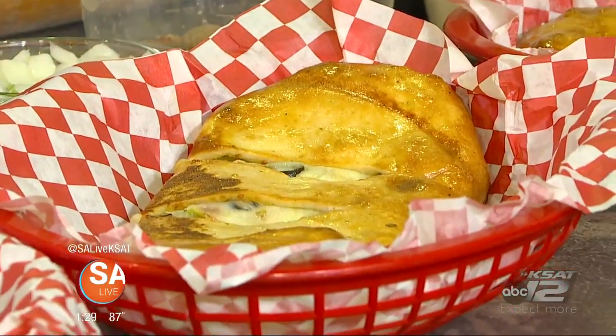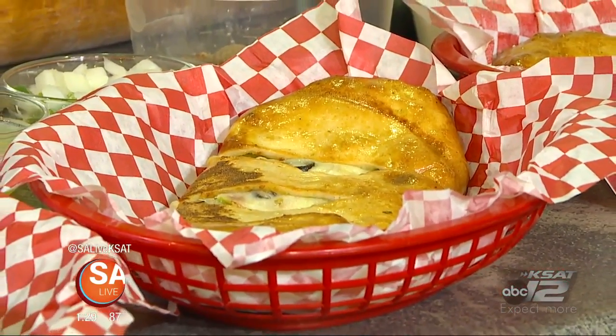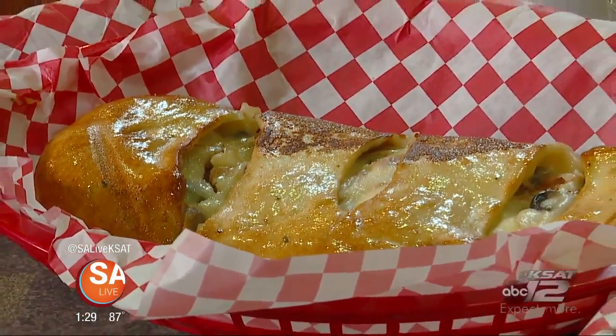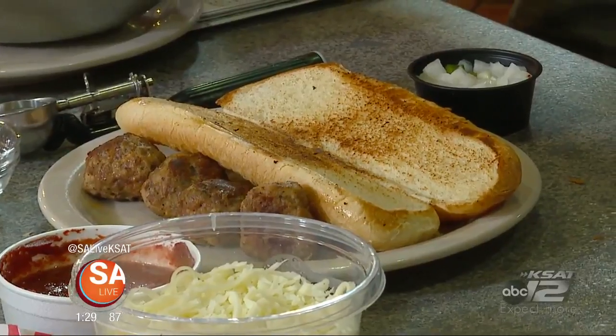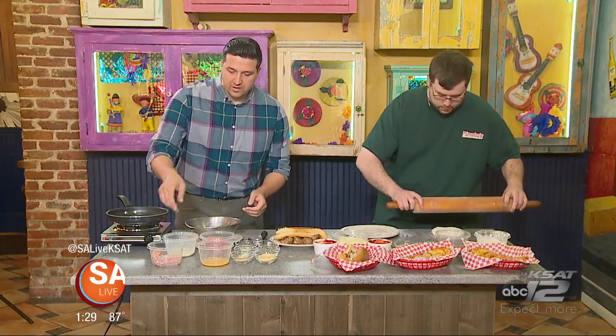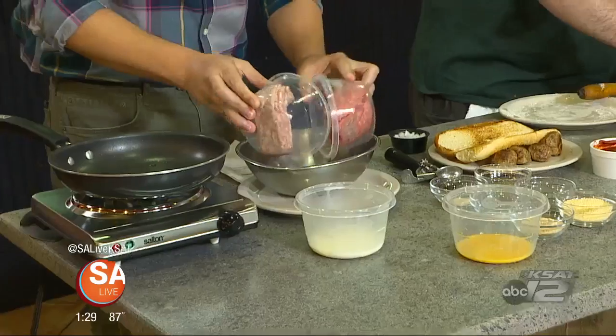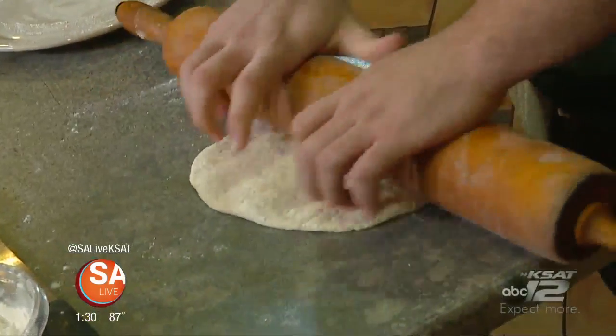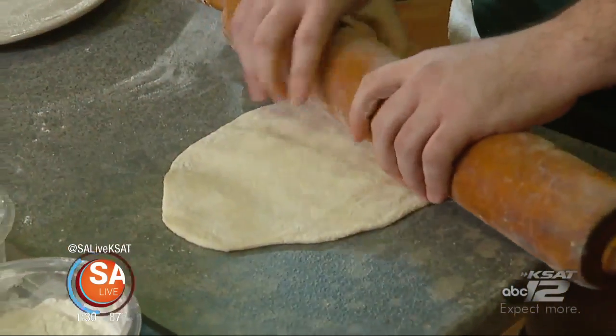Welcome back to SA Live. Kyle Jenkins from Pizza Italia is here to give you a taste of a few of their menu items. Today we're making their brand new meatball recipe and a meatball sandwich, while Kyle prepares a stromboli. First thing is taking ground beef and ground pork, throw it together, then add eggs and heavy whipping cream — which is a strange but interesting ingredient that helps keep it together.